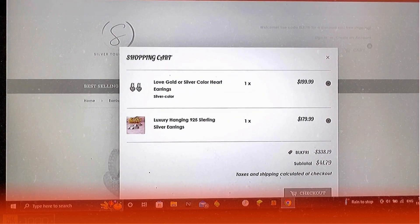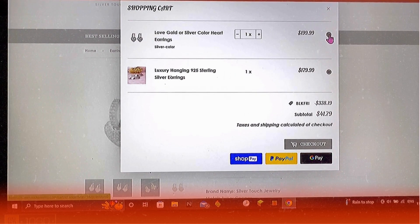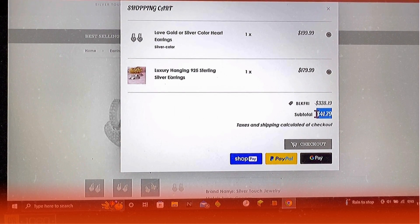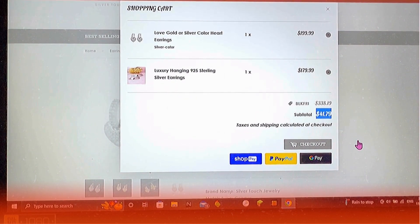Add this baby to cart. As you can see, I have two items left in my cart and the promotional code applied already, which is B-L-K-F-R-I. Which saves me $338.19. So I'm just gonna pay $41.79.